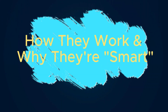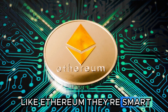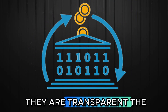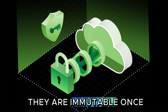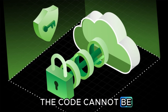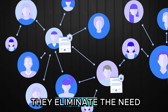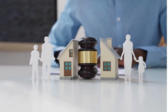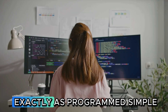How they work and why they're smart. Smart contracts are programs that live on a blockchain, like Ethereum. They're smart for three main reasons. They are transparent — the code is public, so everyone can see the terms of the agreement. They are immutable — once deployed, the code cannot be changed, so the terms are guaranteed. They are trustless — they eliminate the need for a middleman, like a lawyer or a bank, to enforce the agreement. The code executes automatically and ensures the deal is completed exactly as programmed.